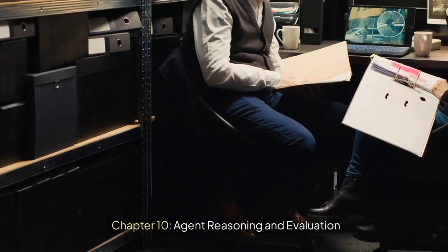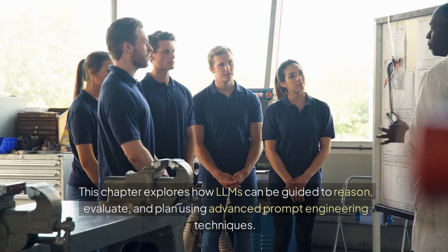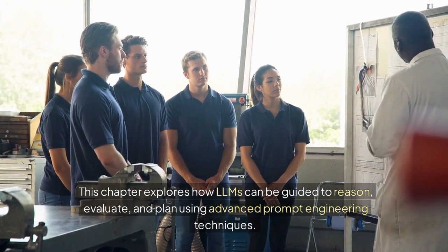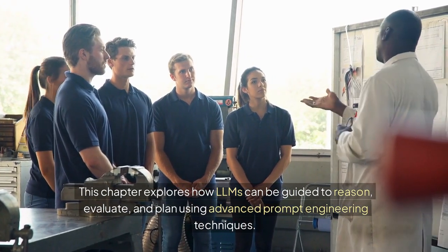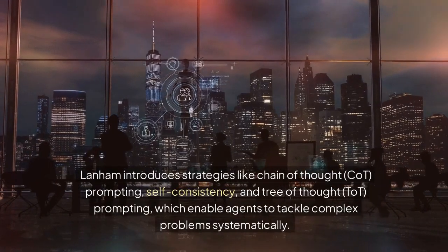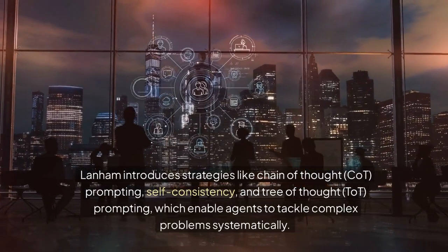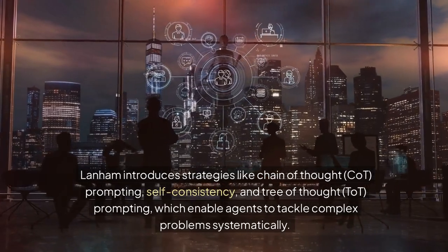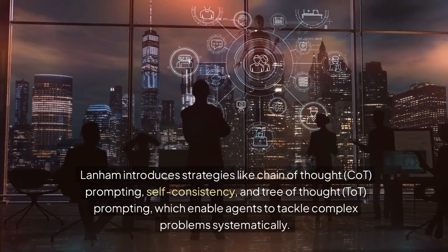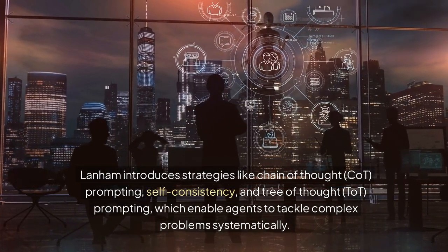Chapter 10: Agent Reasoning and Evaluation. This chapter explores how LLMs can be guided to reason, evaluate, and plan using advanced prompt engineering techniques. Lanham introduces strategies like chain of thought, CoT, prompting, self-consistency, and tree of thought, ToT, prompting, which enable agents to tackle complex problems systematically.